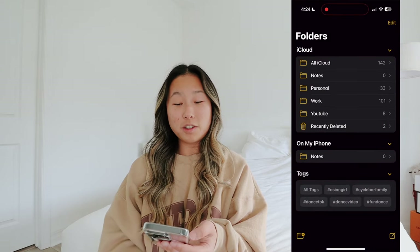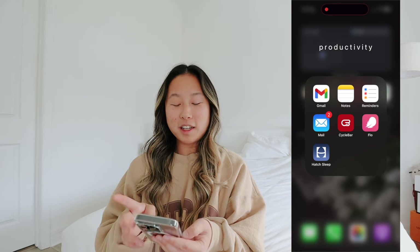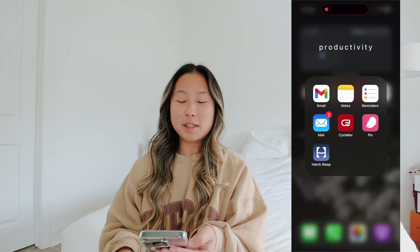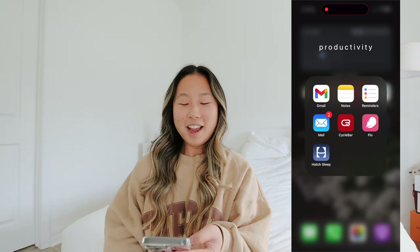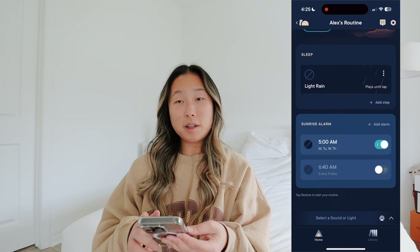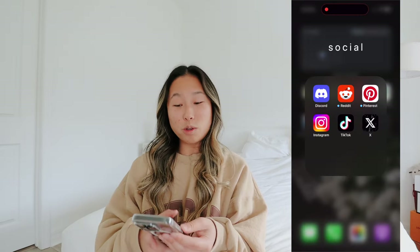In my Productivity folder I have my mail apps, Notes - I always keep good work notes, Reminders, my other mail app, CycleBar, my Flow app to check my period which is so accurate, and my Hatch sleep alarm clock. I love the Hatch app so much - you can change the light and what you want to wake up to.